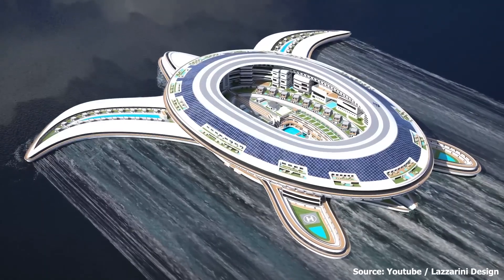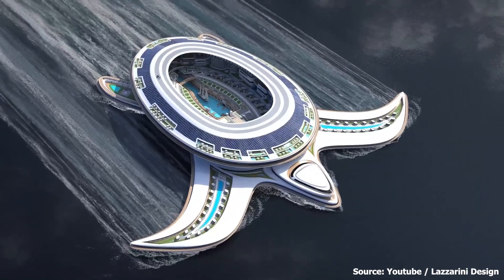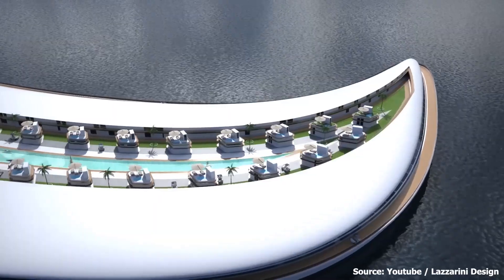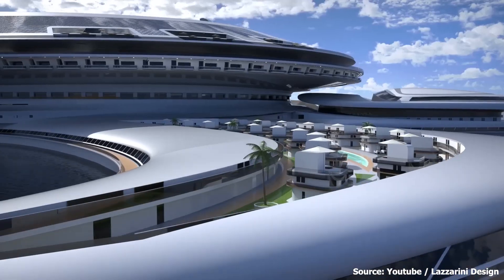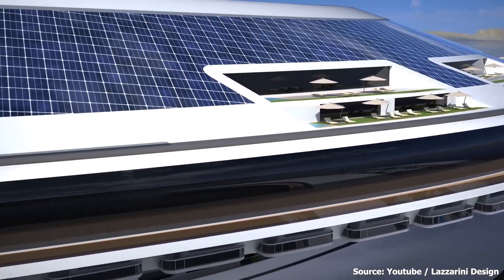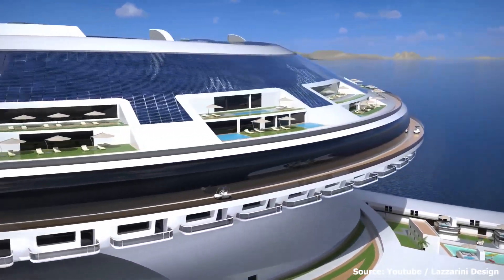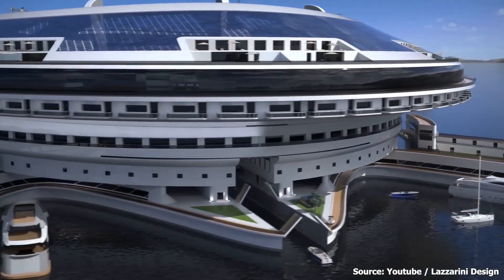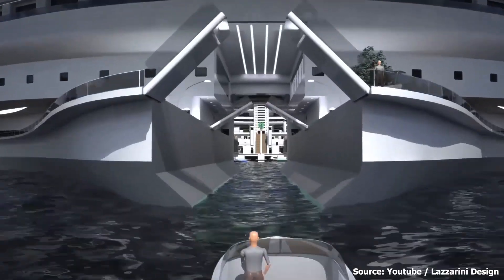We begin with its magnificent size and scale. Once funded, the Pangios Terra Yacht will be one of the largest floating structures ever built. Its amazing length stretches to a jaw-dropping 550 meters, which is approximately 1,800 feet, with a width of 610 meters — meaning that it is 2,000 feet at its widest point. Its volume surpasses one million gross tons, making this colossal yacht a true Terra Yacht.